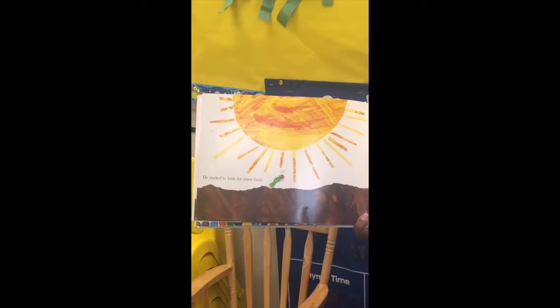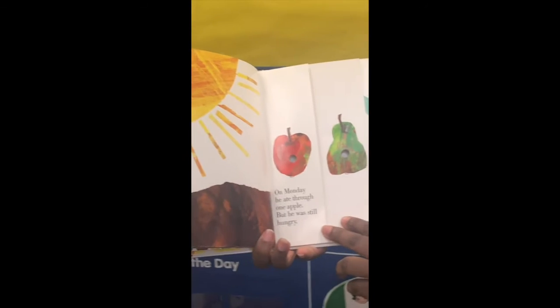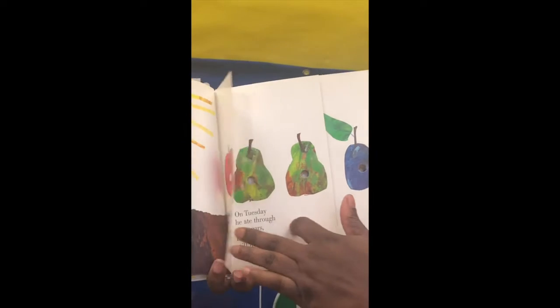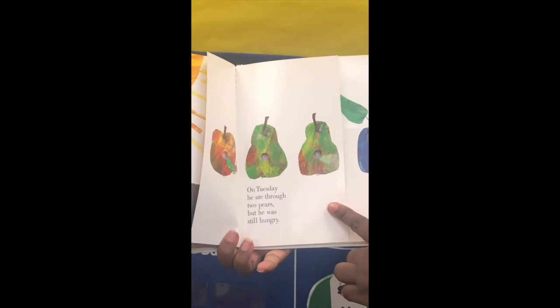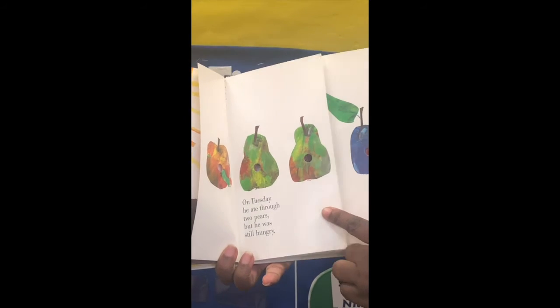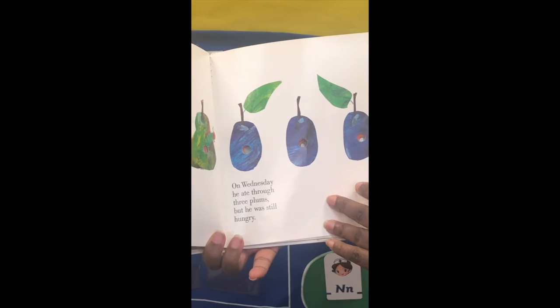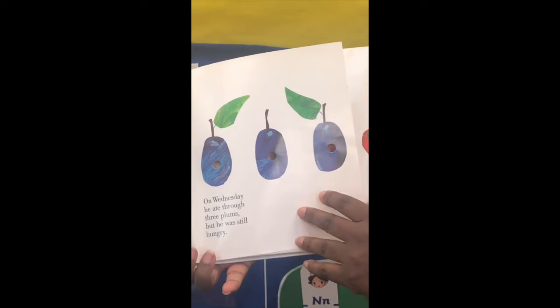He started to look for some food. On Monday, he ate through one apple, but he was still hungry. On Tuesday, he ate through two pears, but he was still hungry. On Wednesday, he ate through three plums, but he was still hungry.